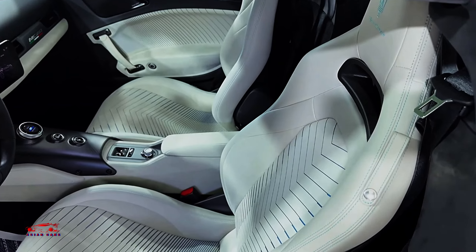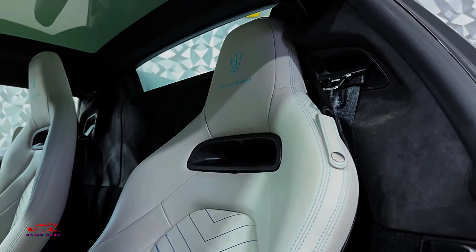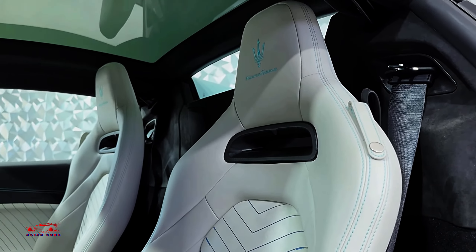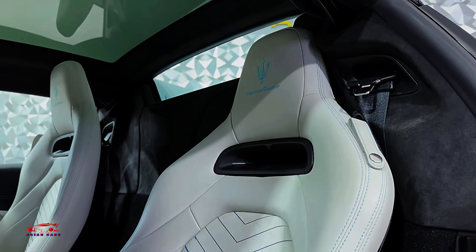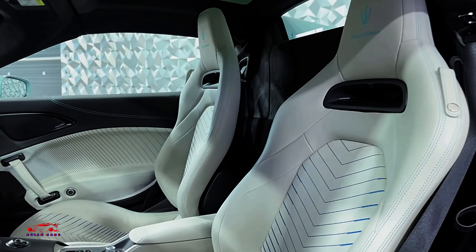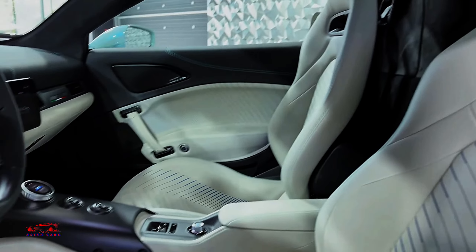While it has the supercar staples, such as limited cargo space and a performance-first focus, the MC20 also provides enough comfort and refinement for occasional road trips. In terms of sheer performance and audacious styling, the MC20 is a driver's dream come to life.